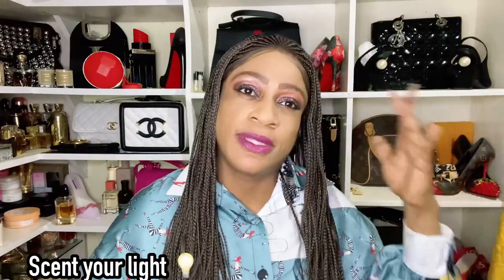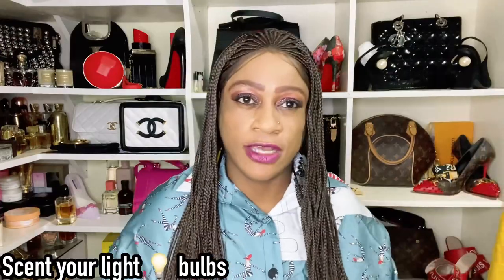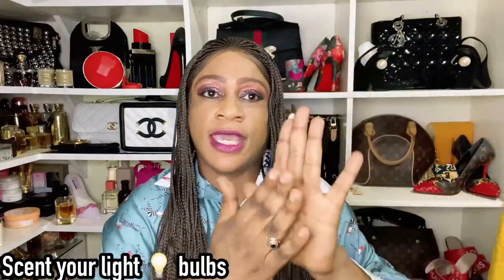Number nine: scent your light bulbs. When they're off, put a few drops of oil directly on the bulb or on a cotton swab and apply it to the bulb. When the bulb heats up, it spreads a beautiful scent around the house. This is one of the little tricks that answers how you get your home to smell so good.